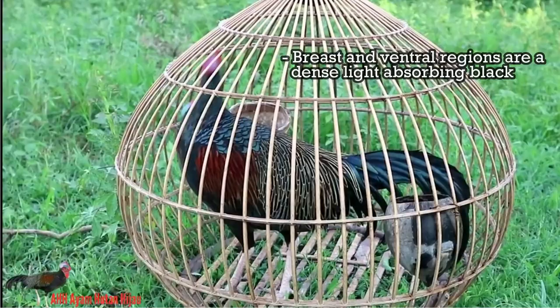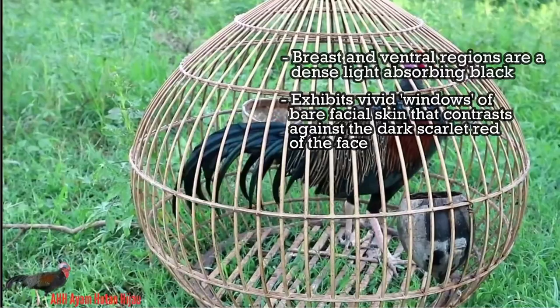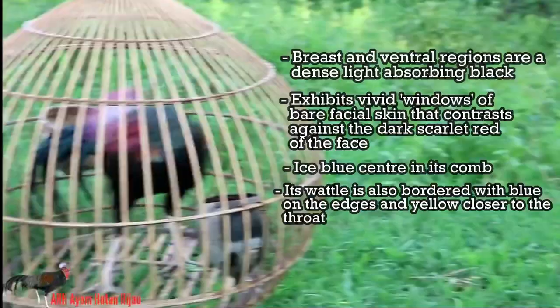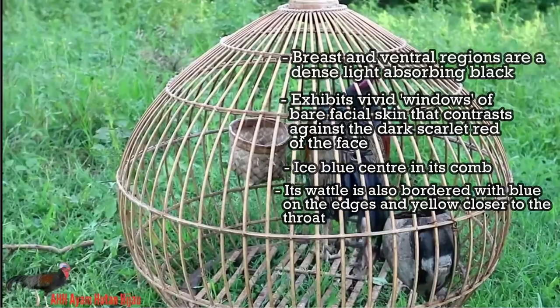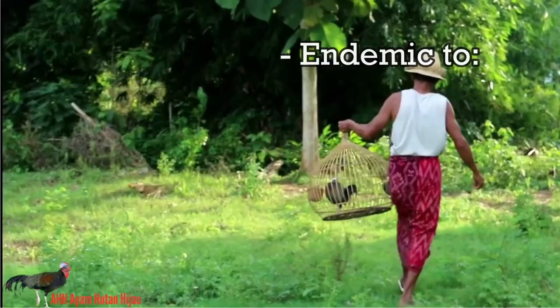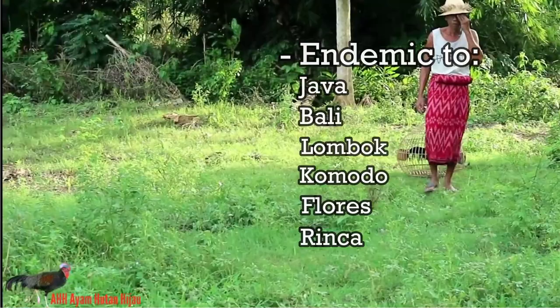Like its closer relative the Ceylon jungle fowl, the male green jungle fowl exhibits vivid windows of bare facial skin that contrast against the dark scarlet red of the face. The green jungle fowl exhibits an ice-blue centre in its comb. Its wattle is also the same colour, but bordered with blue on the edges and yellow closer to the throat. The female is mostly brown, with occasional green feathers and has no comb. The green jungle fowl is endemic to Java, Bali, Lombok, Komodo, Flores, Rinca, and small islands linking Java with Flores, Indonesia.